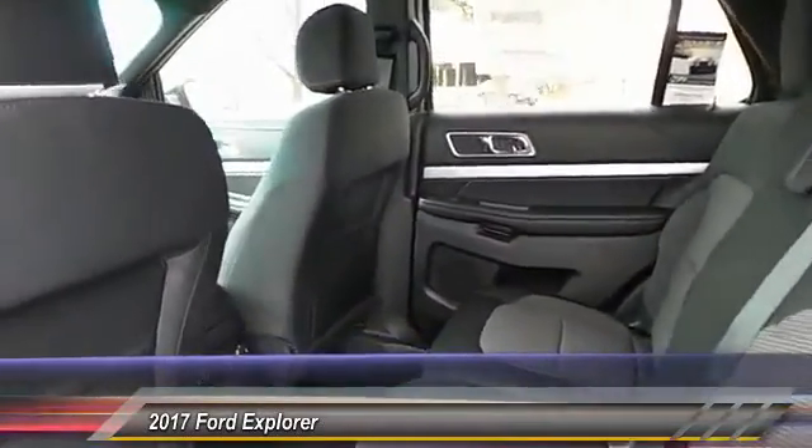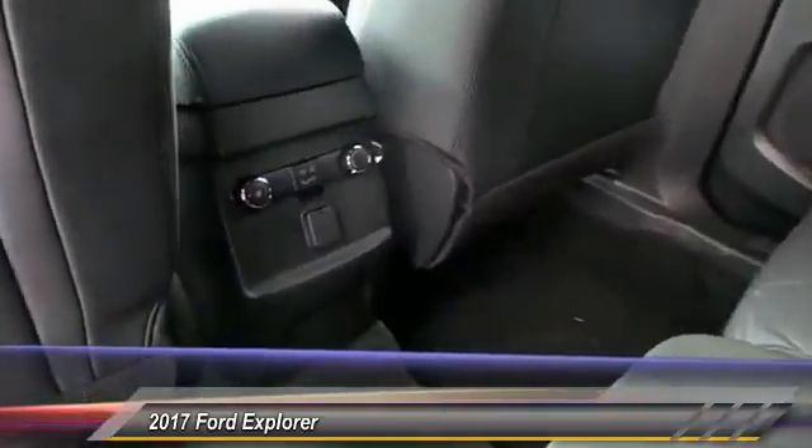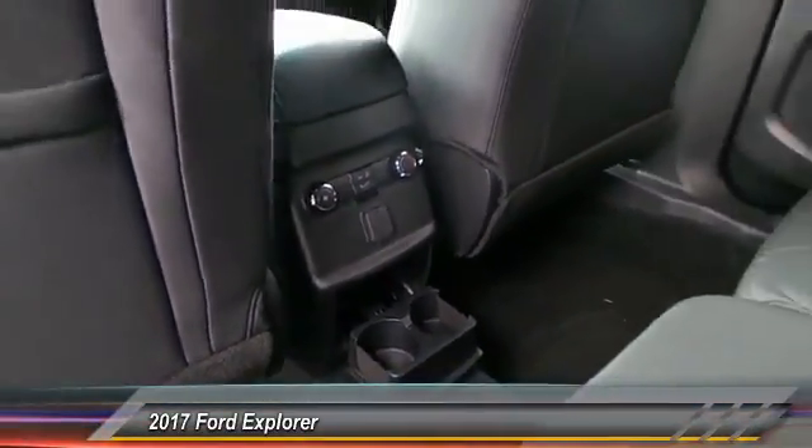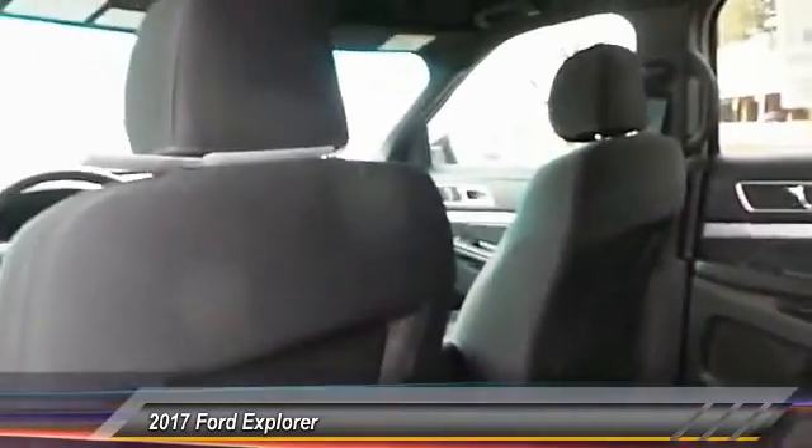Keyless entry, backup camera, traction control, automatic stability control, center armrest, power door locks, power windows, fog lamp, security system, child safety locks.